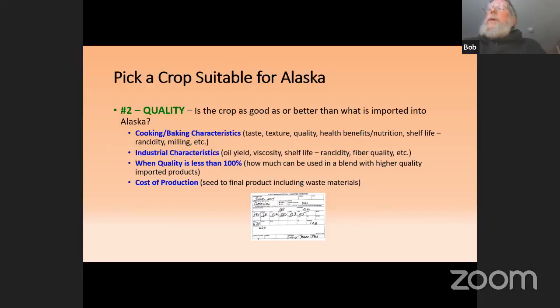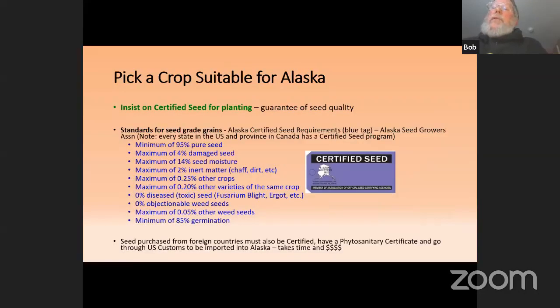You have to look at the cost of production from planting all the way to processing. For example, if you're going to do oilseeds, there are no oilseed presses in the state of Alaska, so you'll have to worry about getting one and learning how to operate it. Any seed you buy has to be certified seed to guarantee quality — don't buy feed stuff because it's cheaper and bring in noxious weeds or diseases we don't need. Seed purchased from outside the United States also has to have a phytosanitary certificate and go through customs, and that takes time. If you're interested in getting a barley variety from Finland, you should be looking at that now so the paperwork is done before you plant.